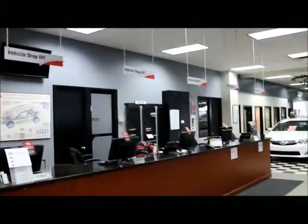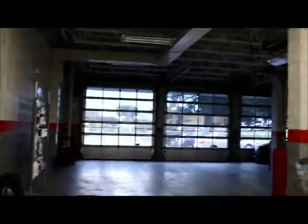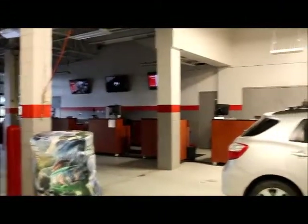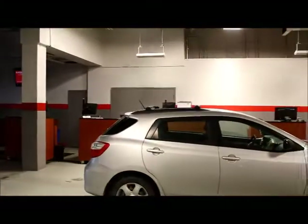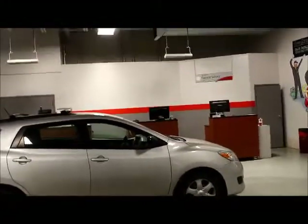Once your vehicle is done with service, this is where you would come to pick up your vehicle — you can also drop off here as well. When you come in for service, you drive in through those doors right there, and one of our service advisors, normally located at those desks back there, will give you a hand. They'll take care of parking your vehicle and getting it checked in for service.